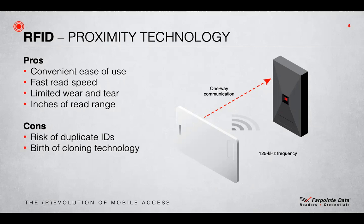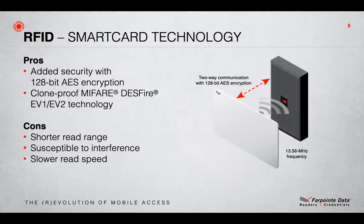Particularly in Europe, where contactless cards were being used for cashless payments, vending and transportation applications, the fear of card cloning became a real issue. This opened the way for smart card technology to come into the security industry.